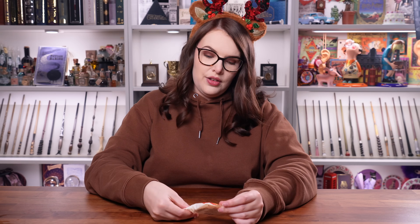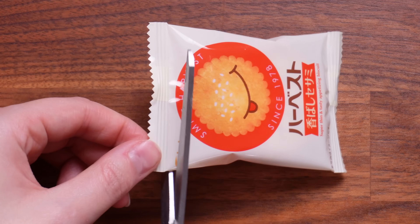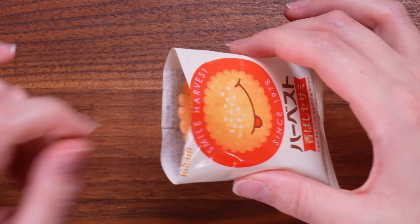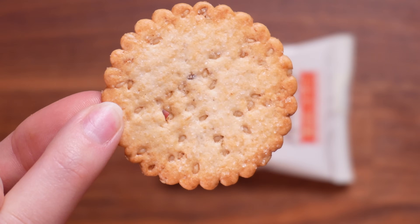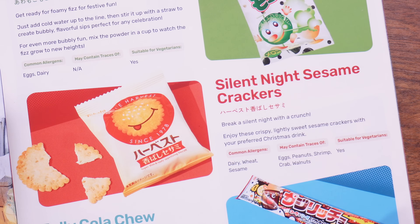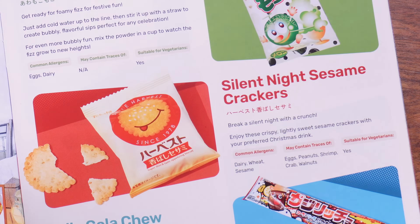Next we've got something that looks like a cracker — it might have sesame or salt on there. It's by Tohato, which seems to be a really good brand. It's a flat disc with sesame seeds. Wow — oh my god! It's like sesame snaps in crisp form: so light, so crunchy, very moreish, really sweet, and you can really get that sesame seed flavour. Might be my favourite thing in the box today. These are the Silent Night Sesame Crackers — break a silent night with a crunch. Oh my god, those are unreal.